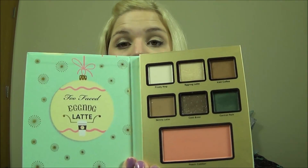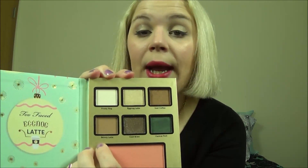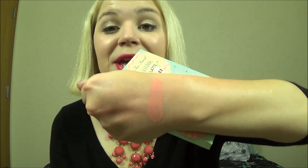Then we have Eggnog Latte, which is the palette I use most often because you get some very natural shades. I like using Iced Coffee all over the lid with Skinny Latte in my crease and Eggnog Latte in my inner corner, with Frosty Nog as my brow bone highlight. You also get a really bright peach blush called Peach Cobbler — it's very pigmented, so you have to have a very light hand with it because it is very easy to build up and put too much on. It does smell really good but I do not pick up eggnog — it smells kind of pepperminty, so I'm not sure where they were going with that.